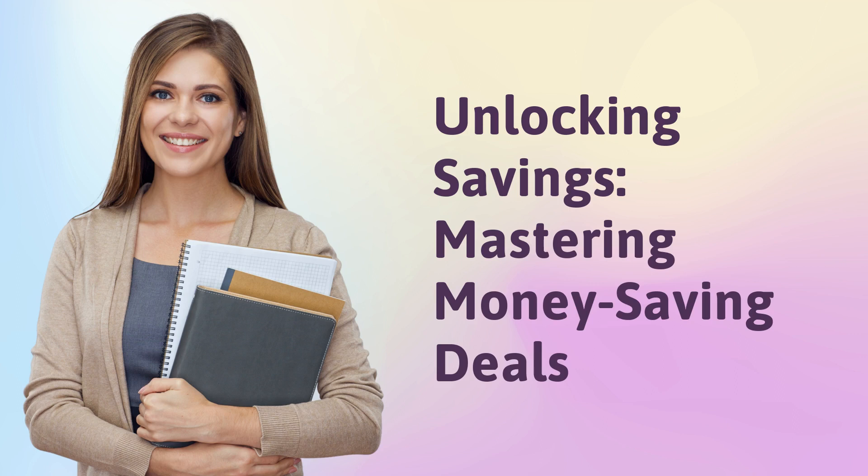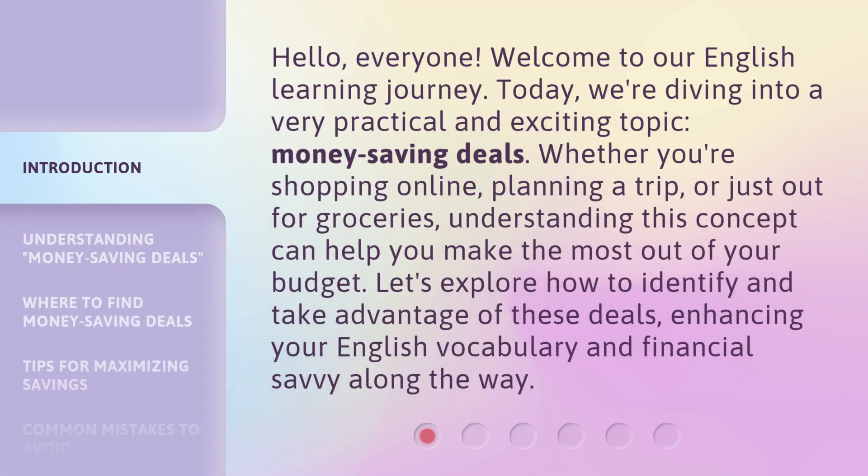Unlocking Savings: Mastering Money Saving Deals. Hello, everyone. Welcome to our English learning journey. Today, we're diving into a very practical and exciting topic: money saving deals.